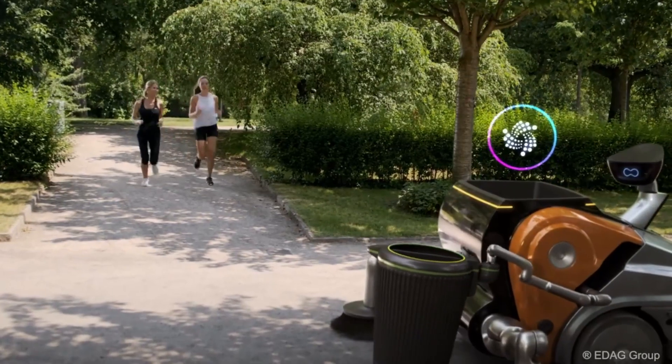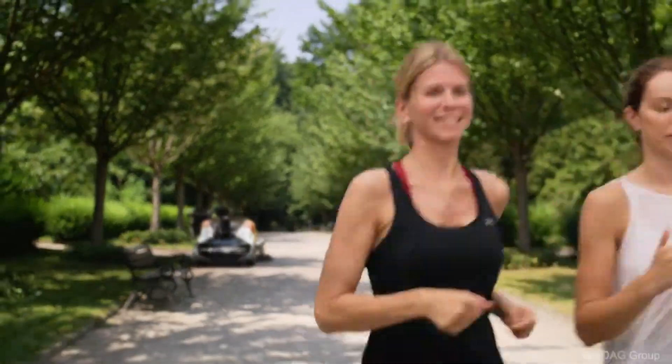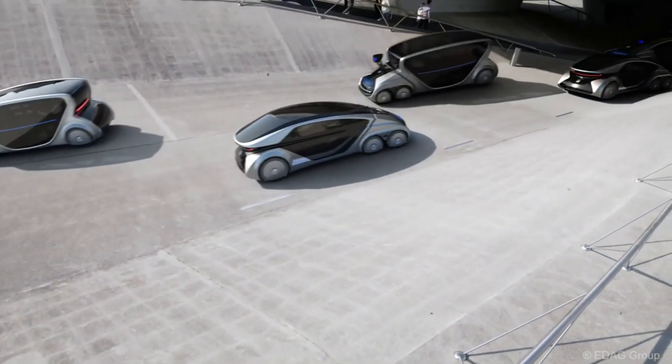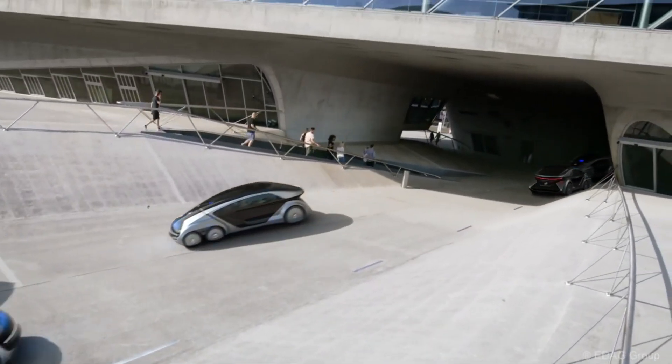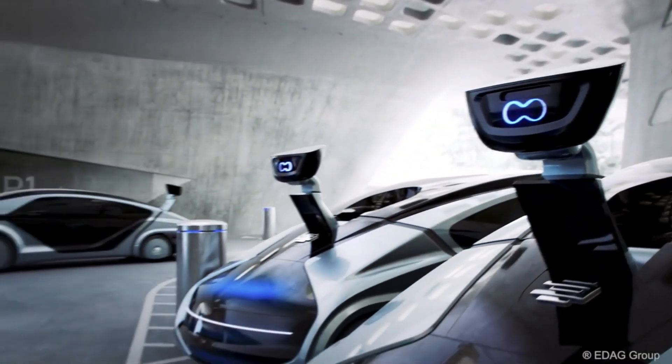Because of its adaptability and modular design, it may serve multiple purposes, including housing passengers, transporting goods, cleaning the city, or maintaining parks. It can handle any transportation or work scenario in urban or industrial regions by combining with different utility modules.